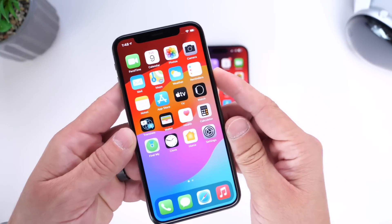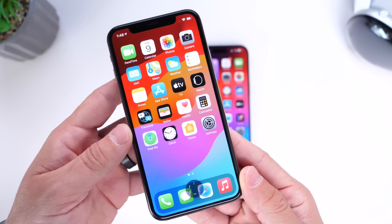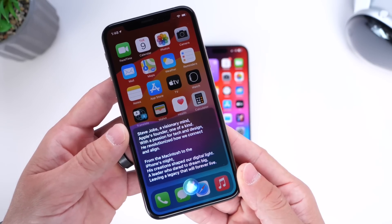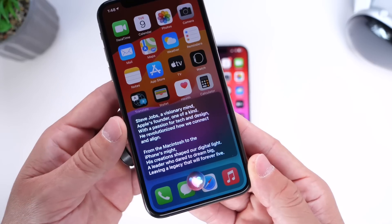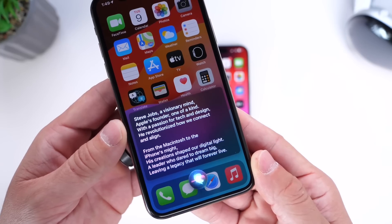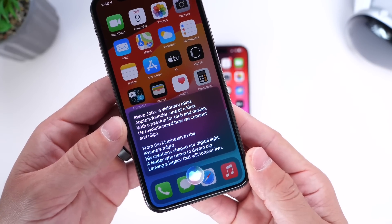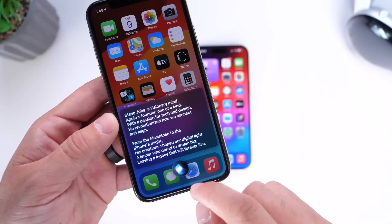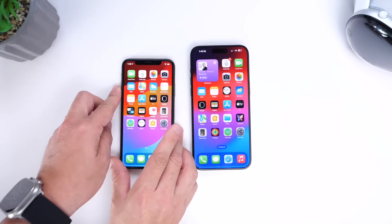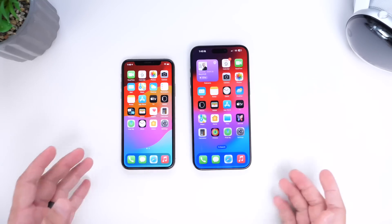Let's ask Gemini — Write a poem on Steve Jobs. Gemini responds: 'Steve Jobs, a visionary mind. Apple's founder, one of a kind. With a passion for tech and design, he revolutionized how we connect and align. From the Macintosh to the iPhone's mic, his creations shaped our digital light. A leader who dared to dream big, leaving a legacy that will forever live.' This is a poem specifically on Steve Jobs — Gemini answered the question properly, while Siri gave us a standard generic poem.